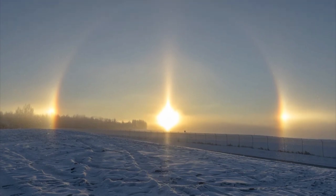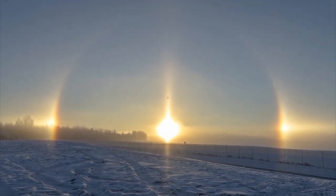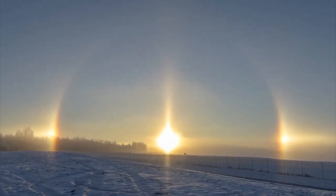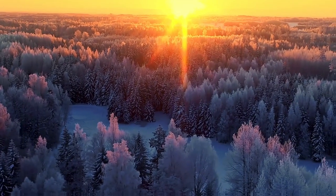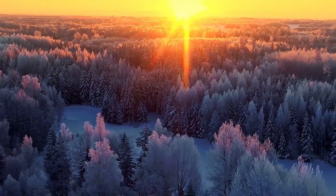Sun dogs are formed by the refraction of light through ice crystals at exactly 22 degrees. Sun pillars also occur as a result of the reflection of light off ice crystals, but for sun pillars to be visible, the sun must be at the horizon.